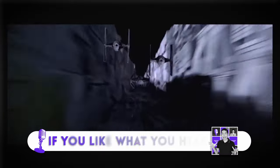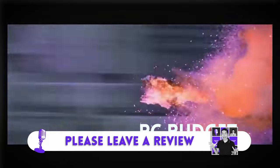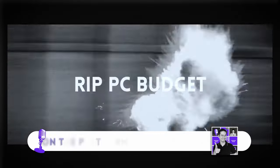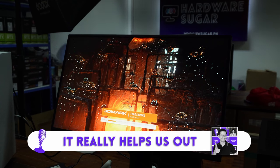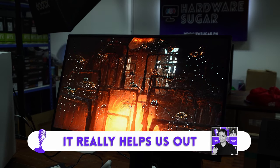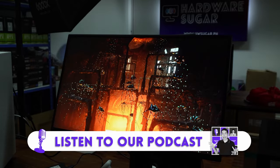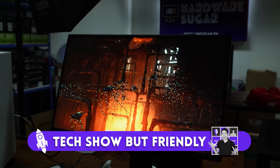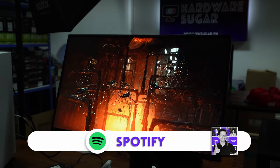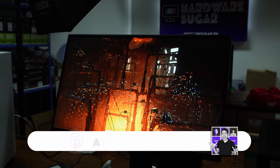Starting out today's podcast with news from Computex — that's a big computer show happening in Taiwan. There's a bunch of news coming out and all the usual YouTubers are there. My thing with these big computer shows is that a lot of the time, some new product gets announced, gets hyped, and you never see it. But this time around, a lot of the items do seem to be moving along commercially — products we're actually going to see soon on our store shelves.